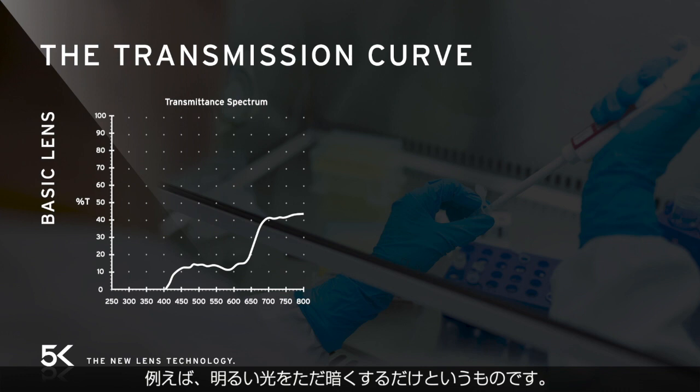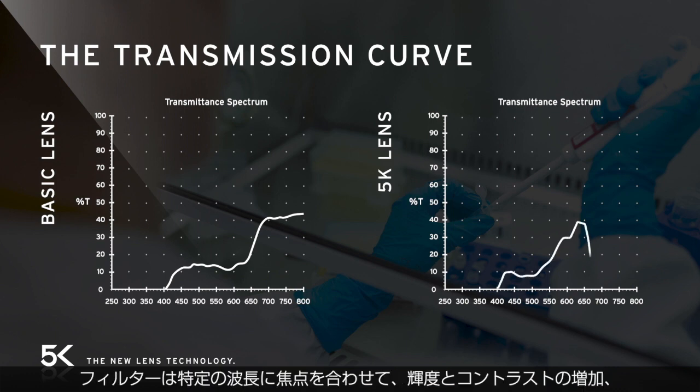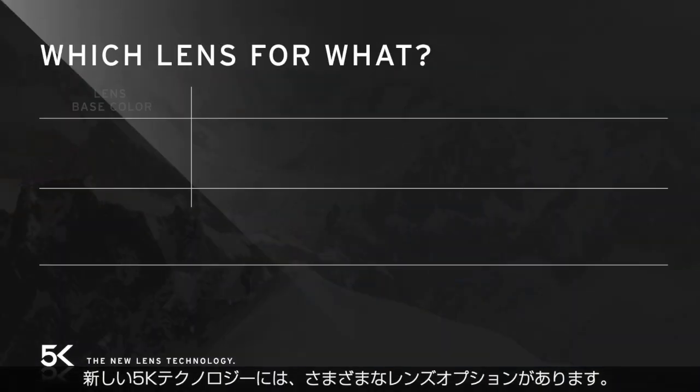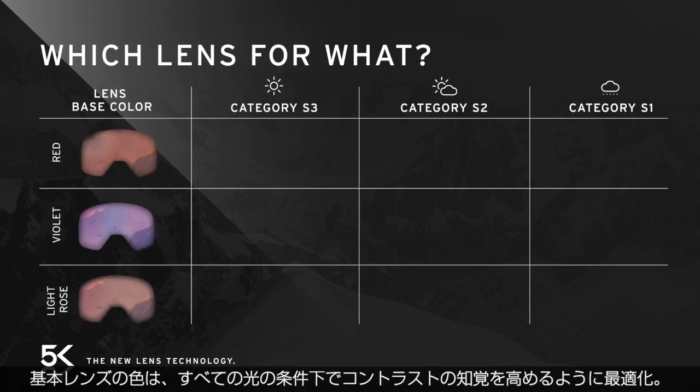The 5K transmission curve has several peaks and troughs where the filter focuses on specific wavelengths to amplify certain characteristics — like increasing brightness and contrast, reducing glare, and boosting color brilliance. The new 5K technology comes in a variety of lens options. The base lens colors are optimized for increased contrast perception in all light conditions.